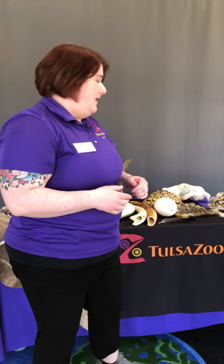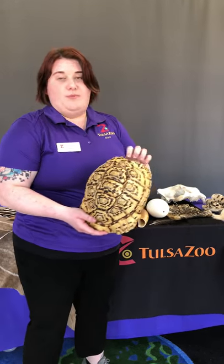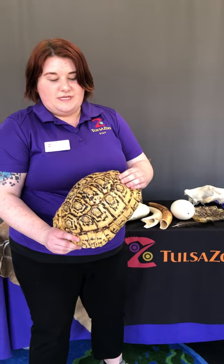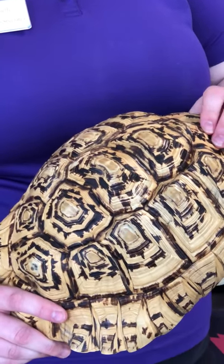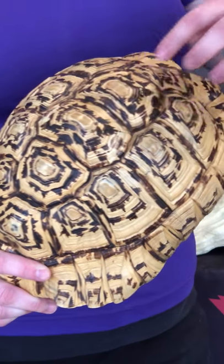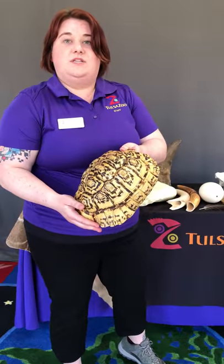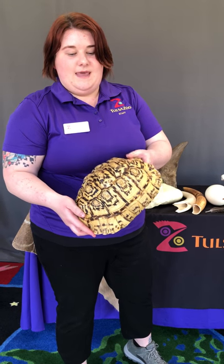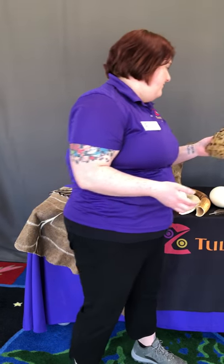Moving on to a couple of reptiles in Africa — the African leopard tortoise. This is a really cool species and the second largest species of tortoise native to Africa. You can see they have really awesome patterns, which is what gives the African leopard tortoise its name. The top of a tortoise shell is called the carapace and the bottom is called the plastron — a fun fact for you.